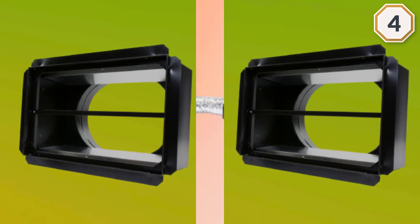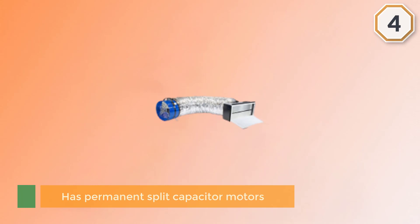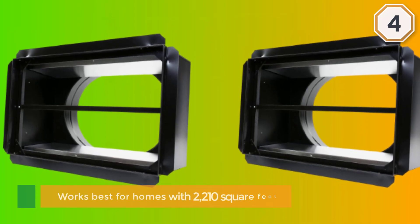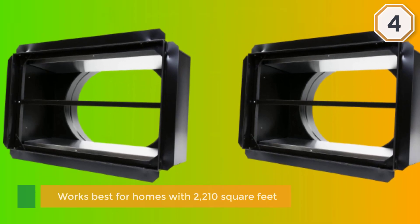It's quiet, so there's no rumbling, vibrating, or humming to worry about. The split capacitor motor is probably the best feature here — it's that motor that makes it quiet, energy efficient, and ensures that your whole house stays cool.